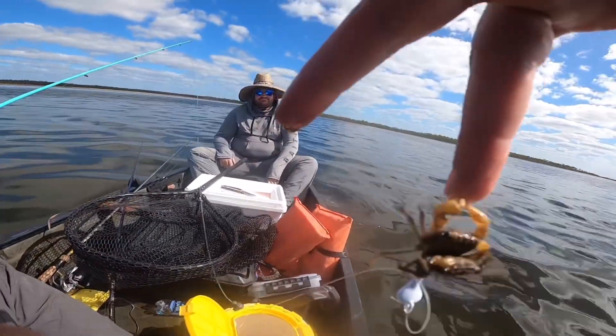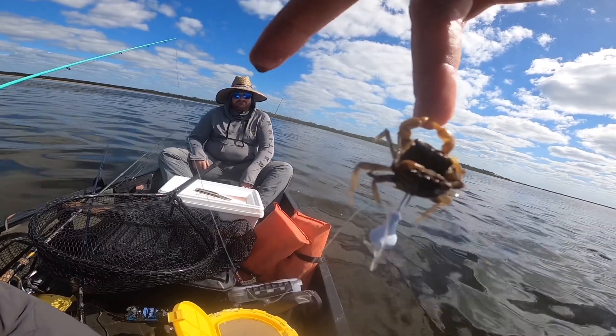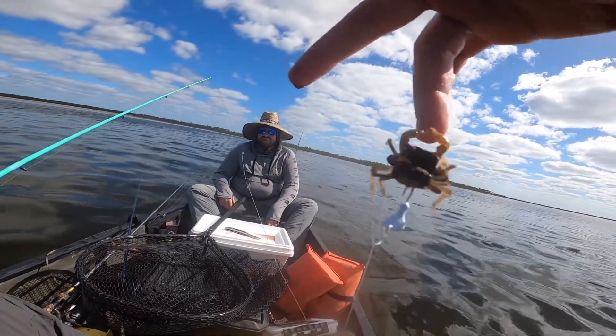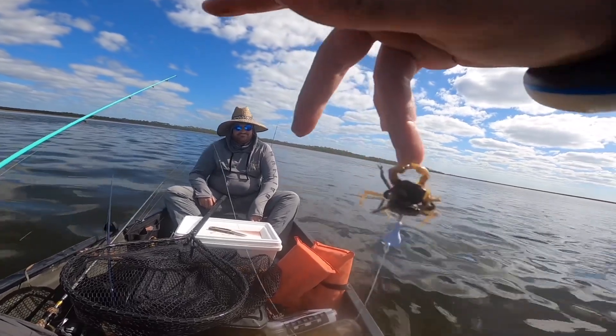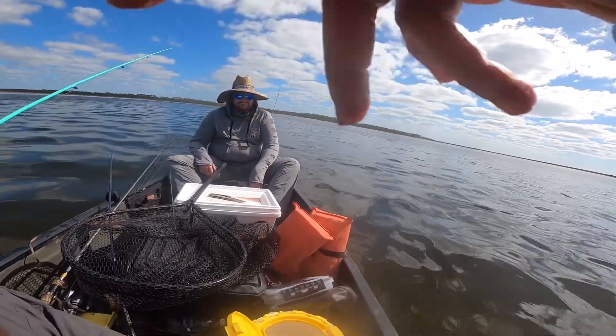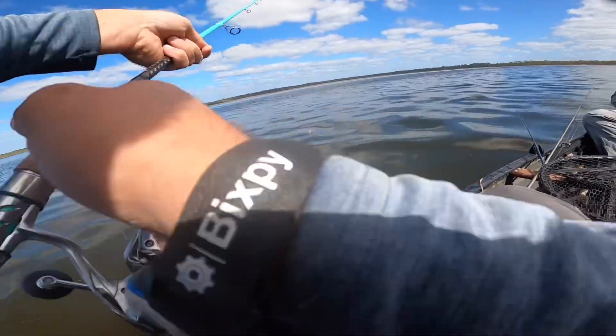This is a little crab, bro. This thing is hanging off my finger — isn't that crazy? Yo, let go! Ow! He's pinching! He was pinching, he was like holding on to my finger.